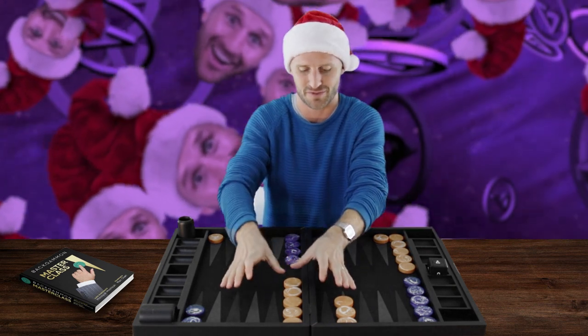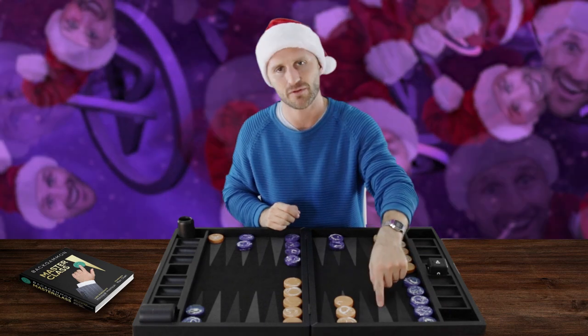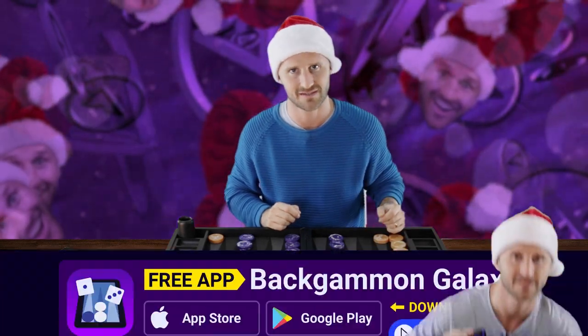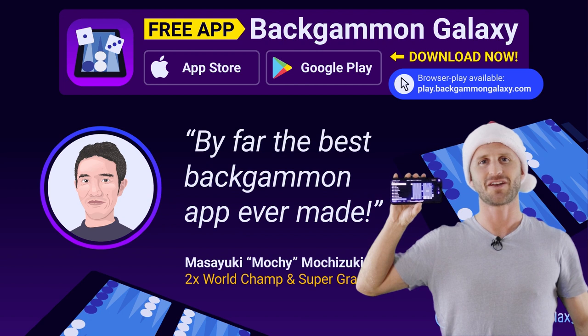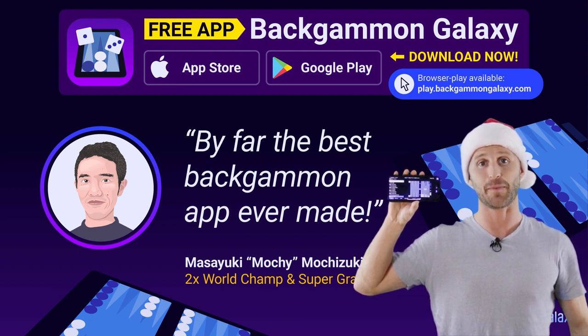It's not a builder for your most important points — your priming points over here — but it's a builder for your outer points, and that's actually quite nice. Remember to download and play on the Backgammon Galaxy app.